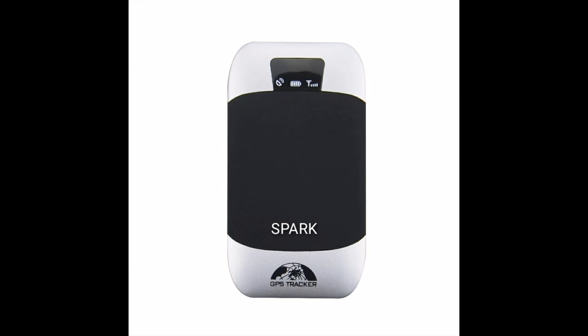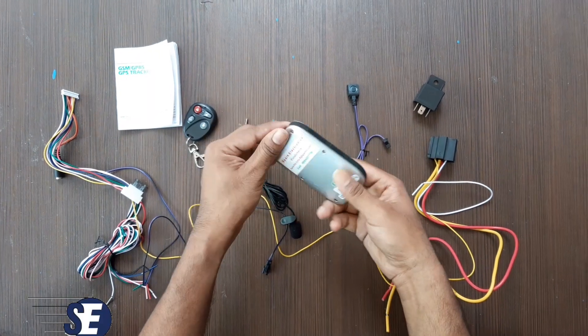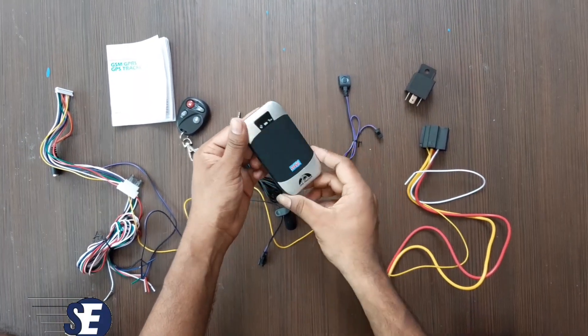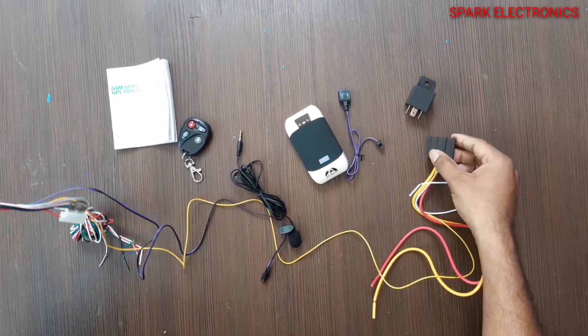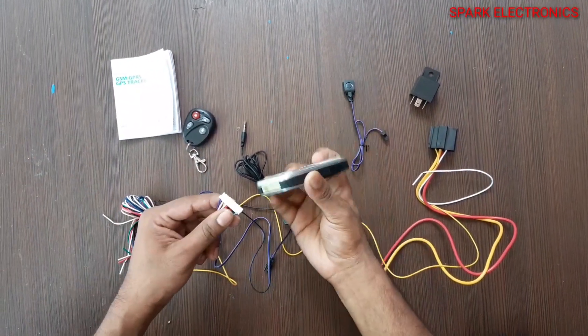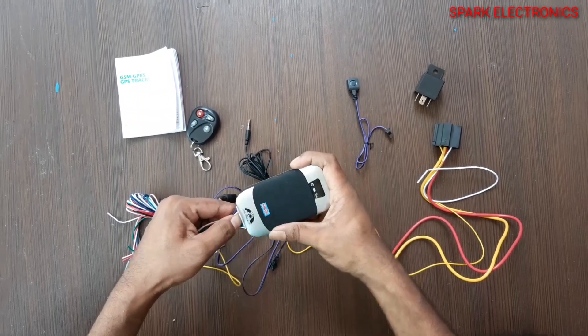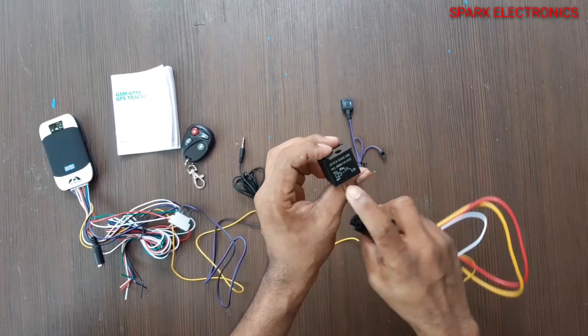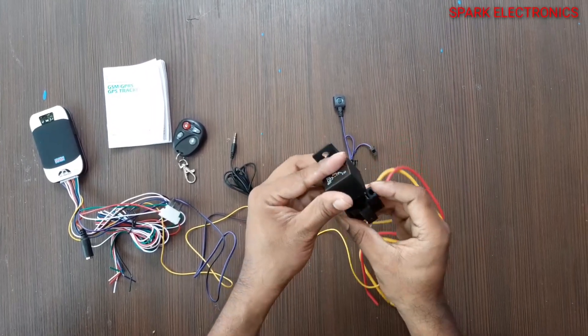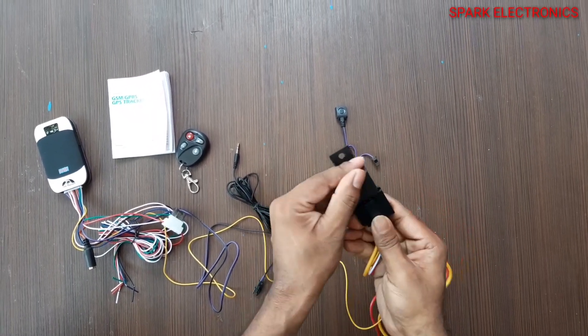Welcome to Spark Electronics. In this video I will explain you about this very advanced model GPS tracker. This comes along with a huge number of accessories, including a long length cable with fuse and relay connector. This relay will help to cut off vehicle power or fuel.